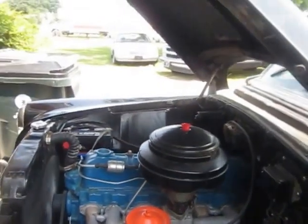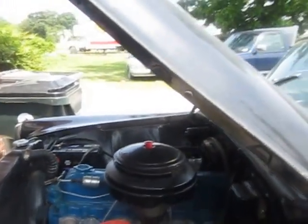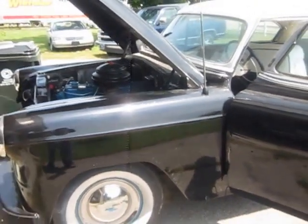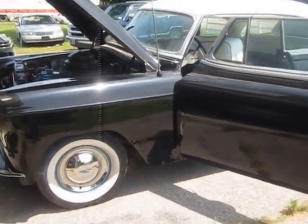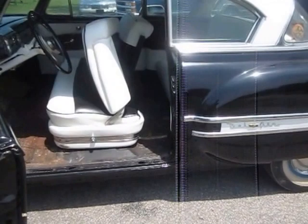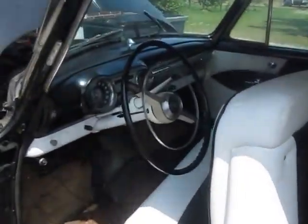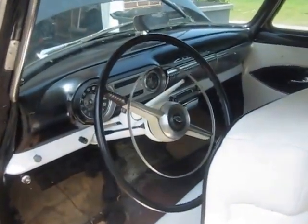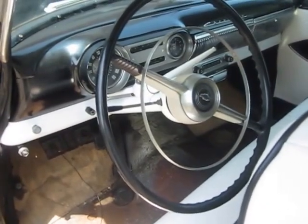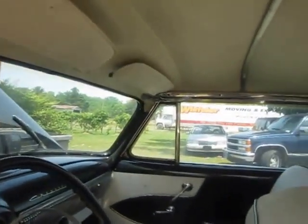This is a 1953 Chevrolet Bel Air Power Glide. As you can see the engine is running, and it will give you a panoramic view that it has been repainted. I'm going to show you that the interior has been redone. It has the great Southern Point, 39,000 original miles. So keep that in mind — as you can see the interior has been redone.